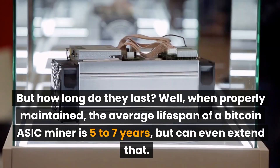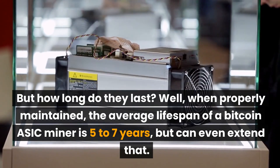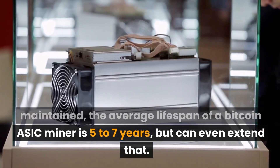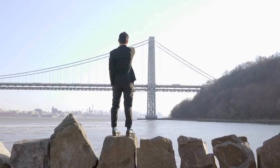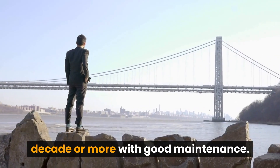But how long do they last? When properly maintained, the average lifespan of a Bitcoin ASIC miner is 5 to 7 years, but can even extend that. The latest models are expected to last a decade or more with good maintenance.